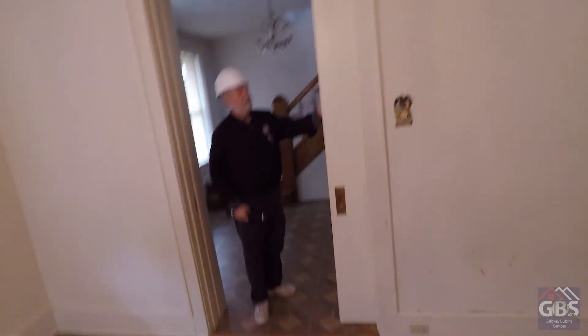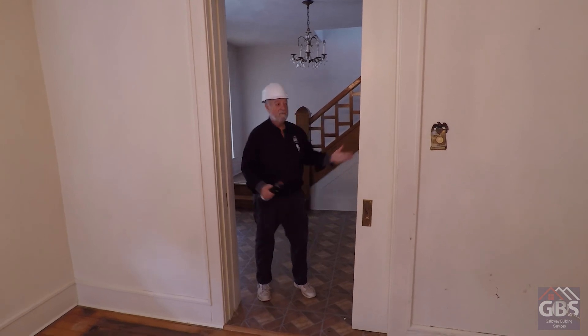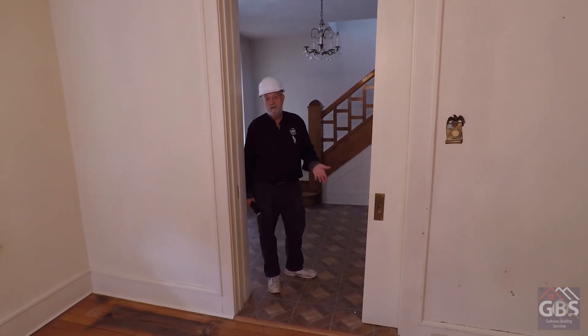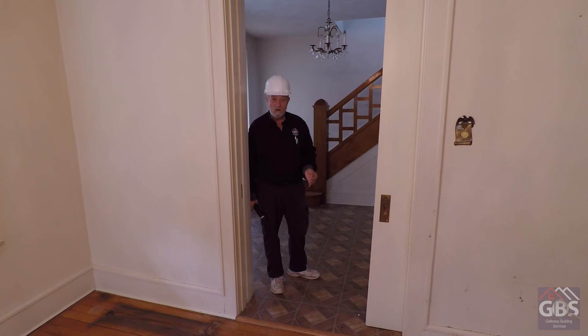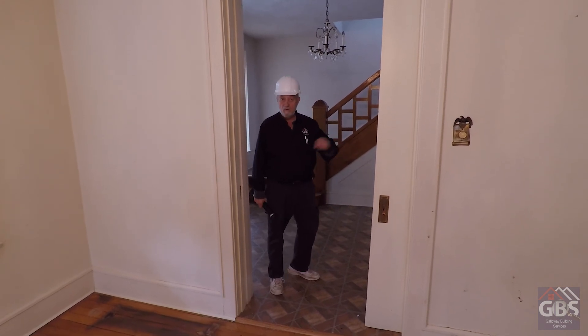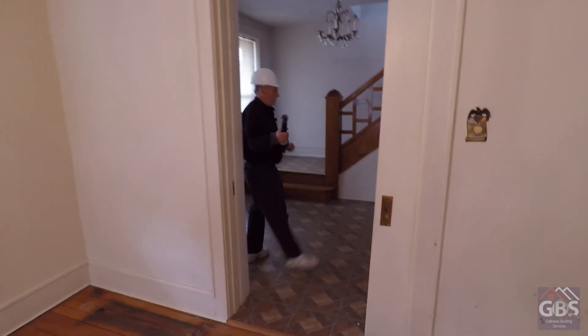Look at the old pocket doors. This door has been kind of replaced, but these old pocket doors were really popular at this time. Amazingly enough, everybody has pocket doors today, and we complain about them. But it's not really the pocket door that's the problem - it's the quality of the hardware. So when you put a new pocket door in a new or older home, you want to make sure you get good hardware. Don't get the cheap stuff - you'll only regret it.